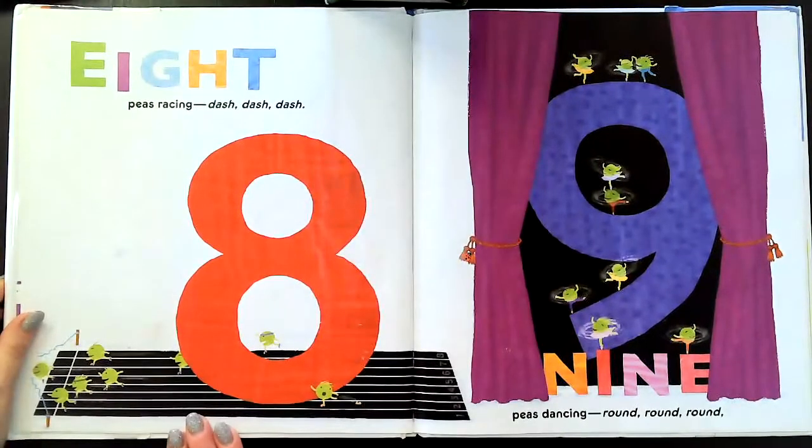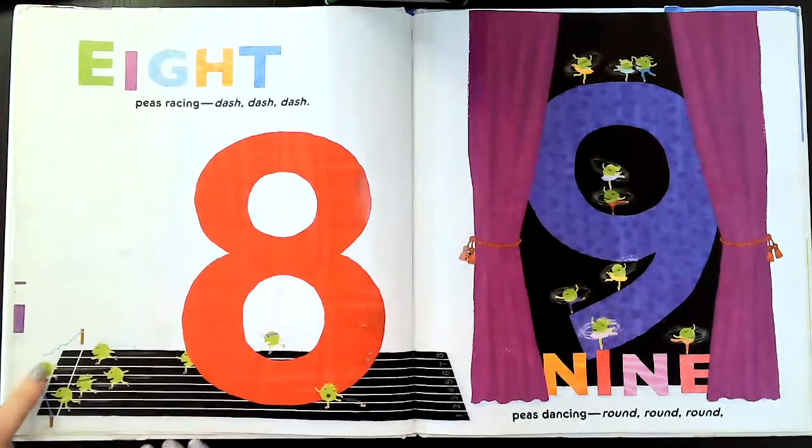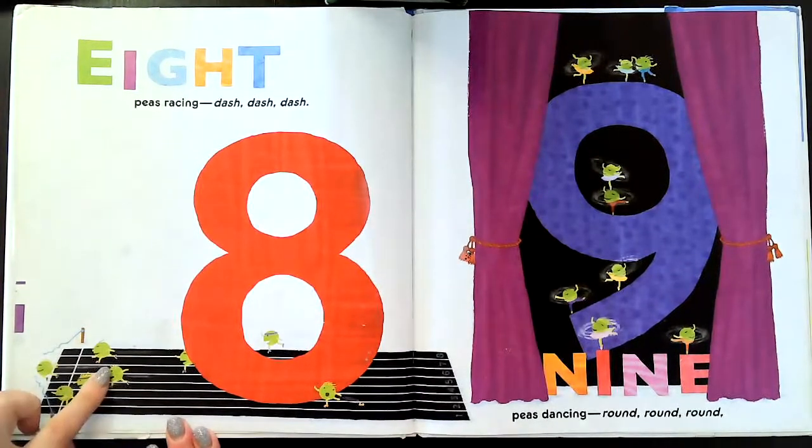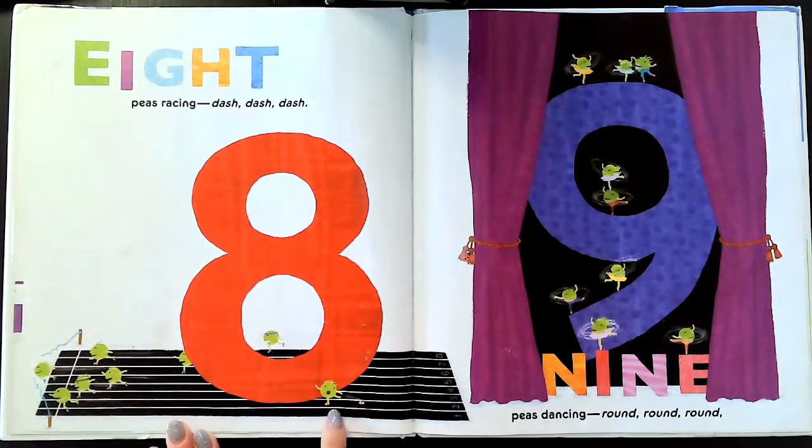Eight. Eight Ps racing — dash, dash, dash. One, two, three, four, five, six, seven, eight. Uh-oh, that one lost its shoe.